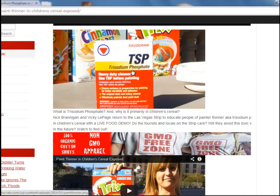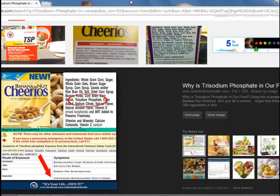TSP, trisodium phosphate, is basically a heavy-duty cleaner. It's used to clean your wall before you paint so it's nice and clean. And this is basically in your cereal — in your favorite cereals like Trix, Cinnamon Toast Crunch, Reese's Puffs, and Cheerios, of course.